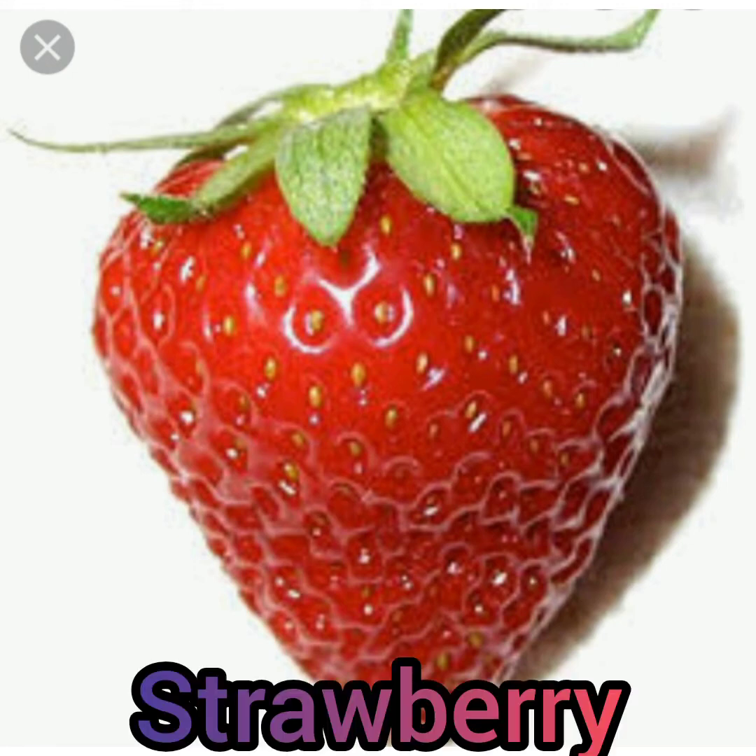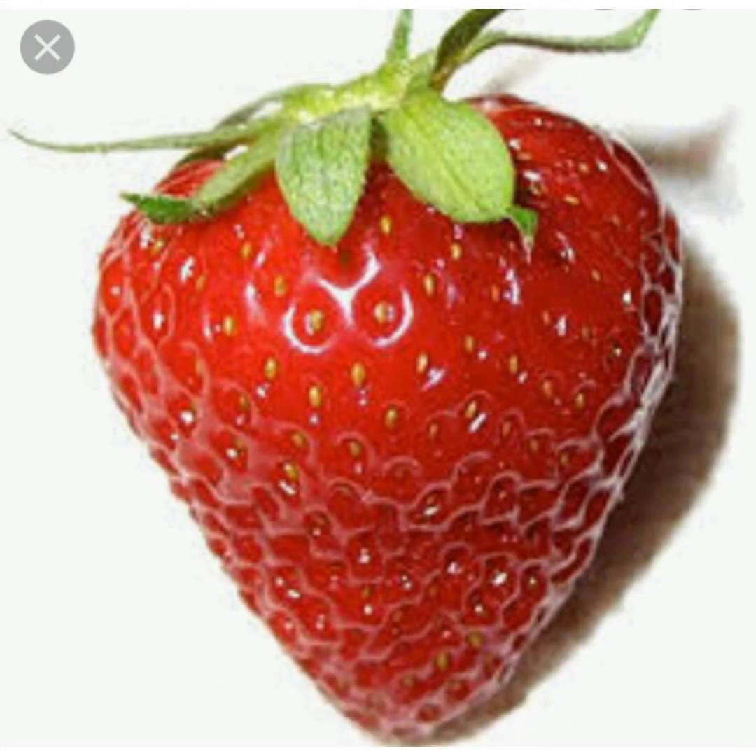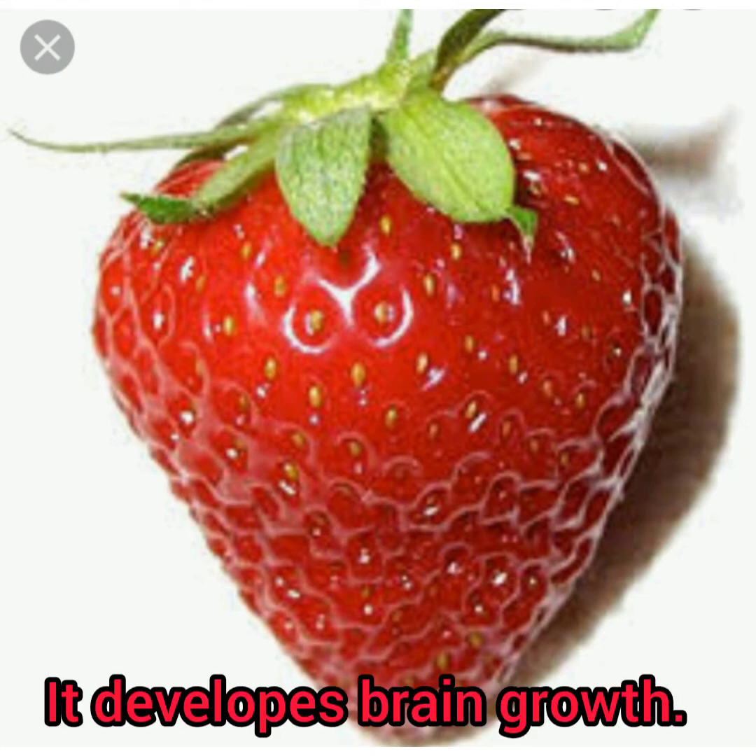A colorful fruit. What's the name of this? Strawberry. It is packed with vitamin C. It controls high blood pressure. It develops brain growth.